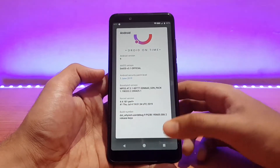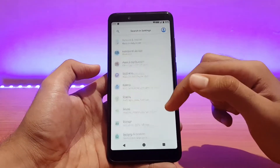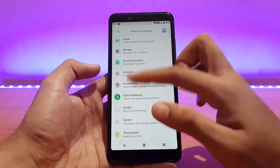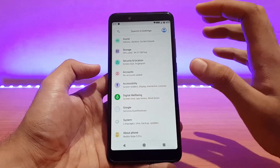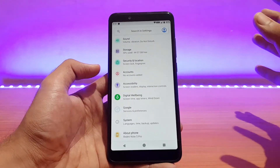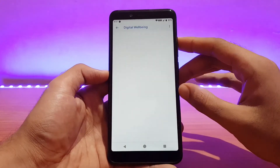Talking about other stuff, the settings menu looks really neat. The icons are tuned a little bit and the theme looks really clean — a little bit different from other Pie ROMs, which is really nice. There's also Digital Well-being, and the graph is properly shown.